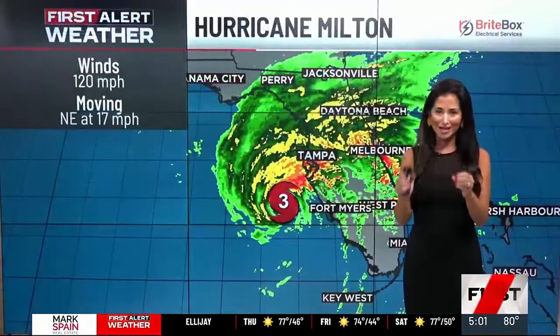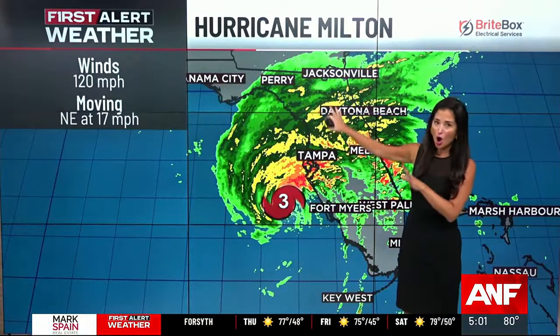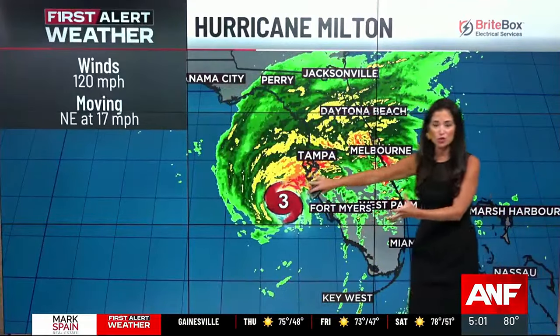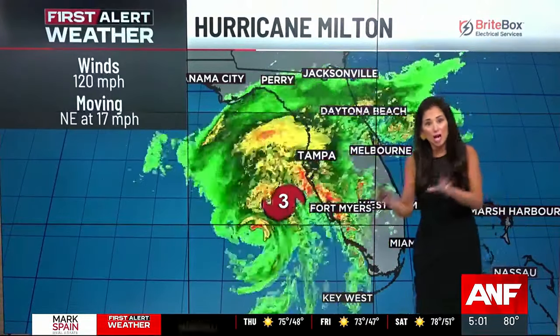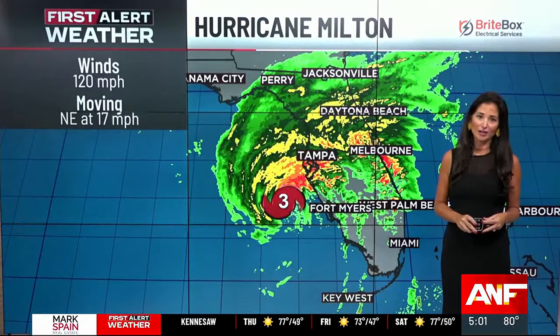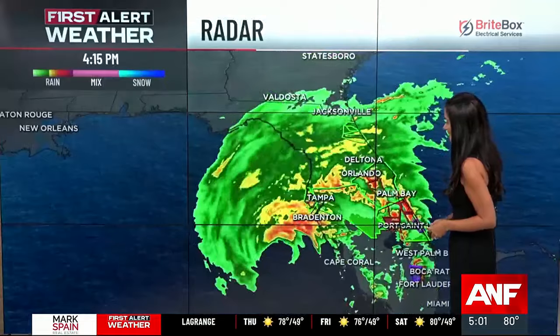Now only 60 miles west-southwest of Sarasota, Florida — this is knocking on Florida's door. Already seen tremendous amounts of rain and tornado warnings pretty much throughout the entire day. Now we're seeing those strongest winds approaching, and eventually that storm surge that will come as this storm makes landfall within the next several hours. It is still a Category 3 hurricane, slightly lower in intensity with 120 mile-an-hour winds, but still a very dangerous storm as it moves quickly to the northeast at 17 miles an hour.